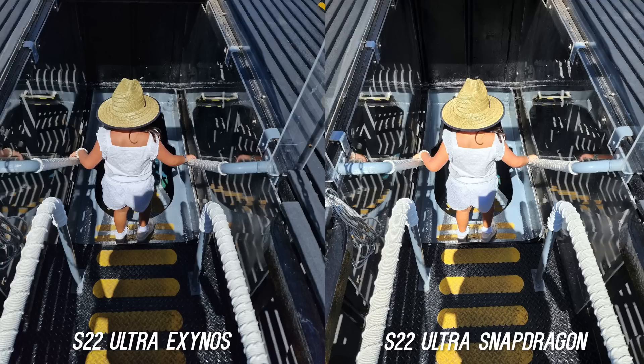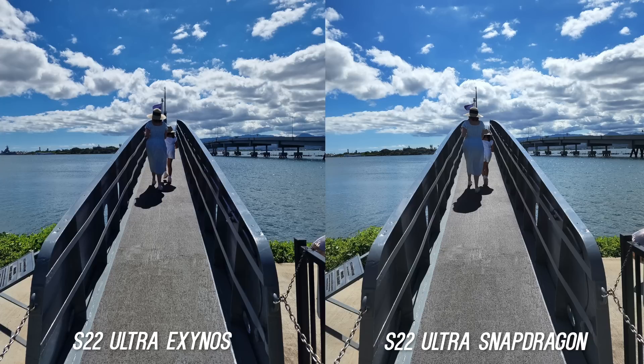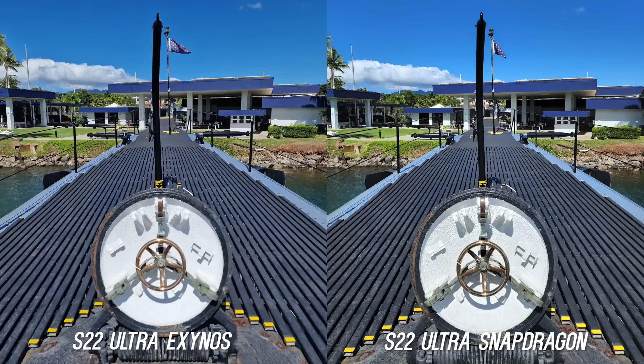You can see it here again when my daughter was walking down into the submarine — her white clothing is much better controlled on the Exynos straight out of the camera. But it does go back and forth. Look at this picture where the Exynos gives me more shadow detail all around, where the Snapdragon is processing more contrast. And then in this shot walking onto the submarine there is more shadow detail on the Snapdragon. There are some drastic differences where the Exynos just fails on HDR, so there'll be variations depending on the scene, but if I had to call the general daytime photos for consistency, I would still give it to the Snapdragon.